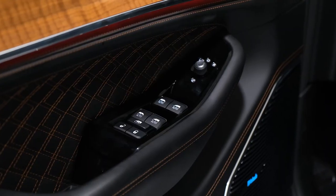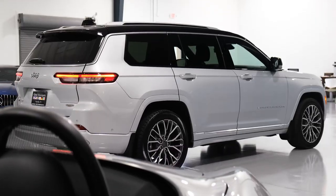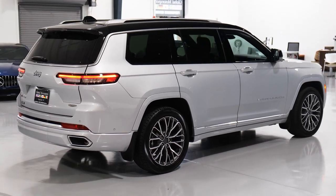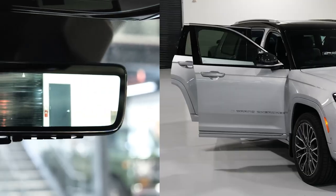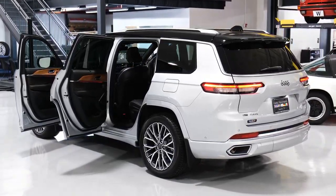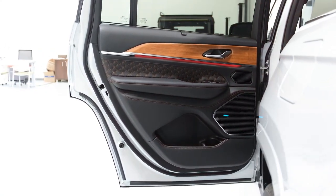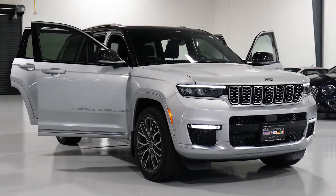But if your family includes more than a couple of kids, you may find the three-row Grand Cherokee L — reviewed separately — more accommodating. The Grand Cherokee starts thousands higher than rivals such as the Kia Telluride and the Hyundai Palisade. Consider it the Jeep brand tax, and its higher trims are priced similarly to some luxury SUVs.